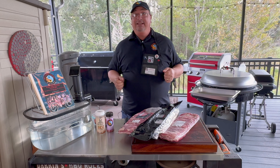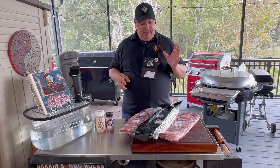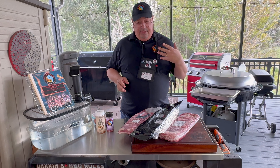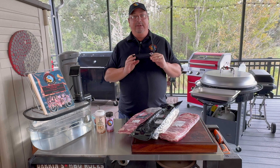So like the title says, that's what we're going to do. We're going to compare three different kinds of St. Louis-style pork ribs — different breeds. I am actually a certified Kansas City Barbecue Society judge, a KCBS judge.